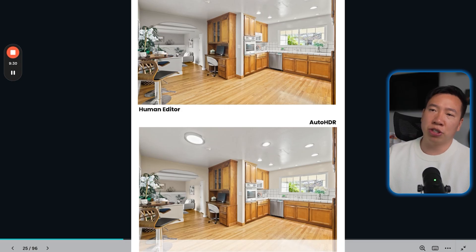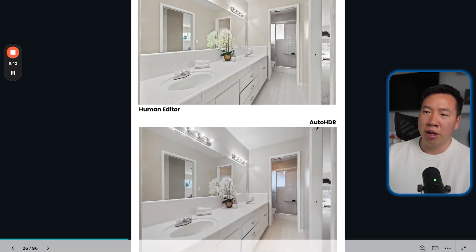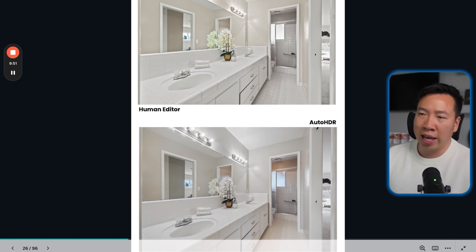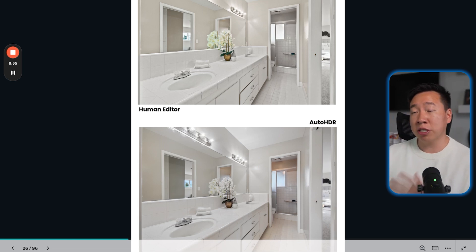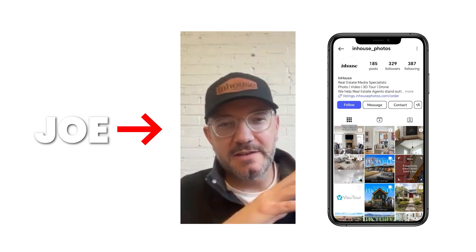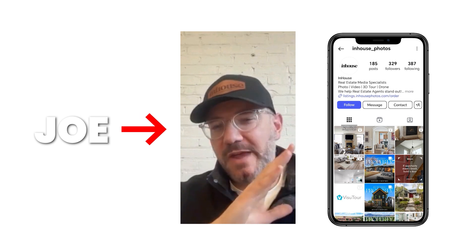Take a look at these images — this is a human editor versus Auto HDR. It's getting very, very close, and you just have to try it out for yourself. My recommendation is to get set up with your own free account, upload your last three to five projects, and see side by side where this AI photo editing lands for you. We have partners like Joe at In-House Photos who has been able to save over $3,000 a month on his photo editing bill by switching to AI photo editing.